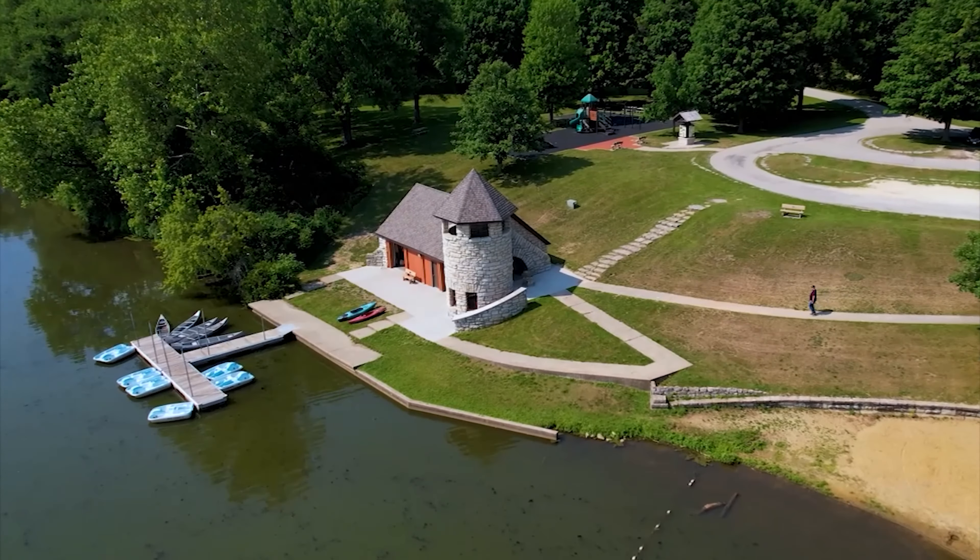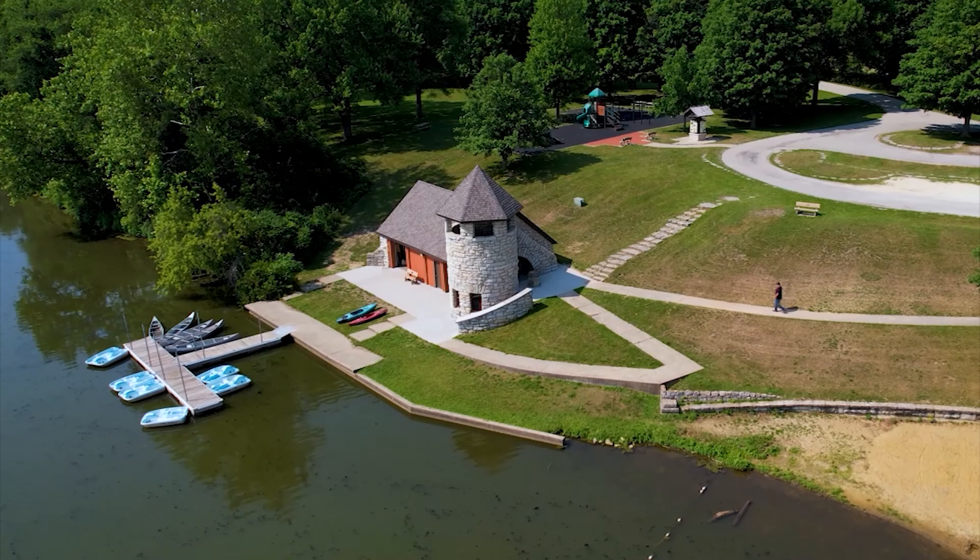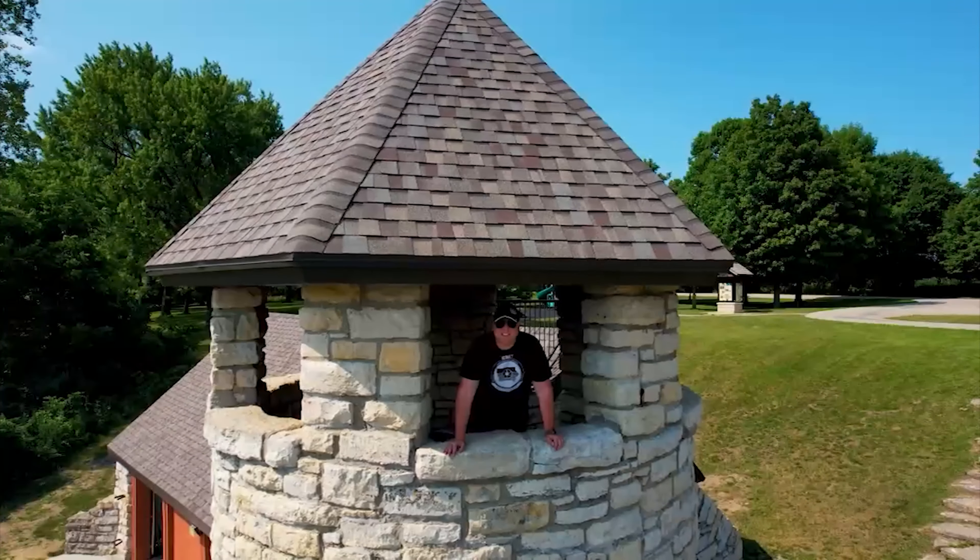While visiting the park, don't forget to also check out the Stone Tower right next to Backbone State Park Beach. It's the perfect way to end your day here in Iowa.